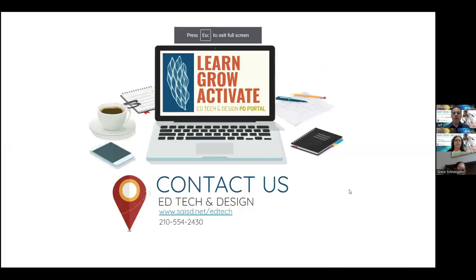All right, so that really completes the information that I have for you today. If anyone has any questions, I'd be more than happy to try to answer those for you about Lumio or how to use it for your project-based learning.